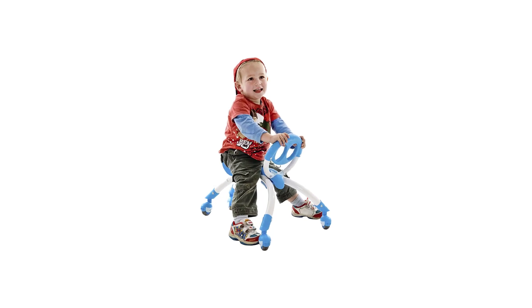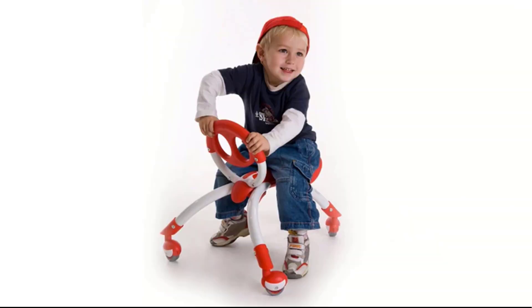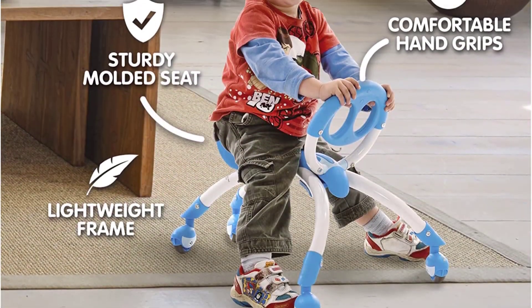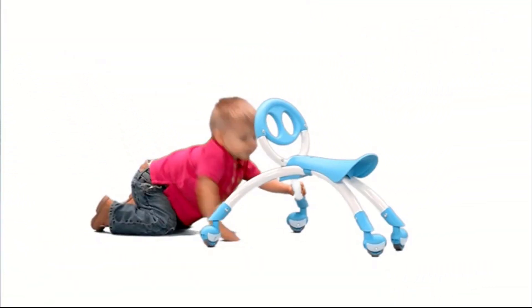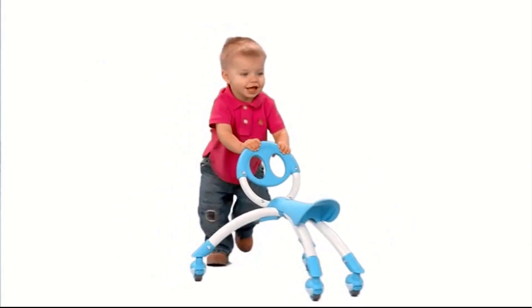Number 2: PUEY Walking Ride On Toy. The PUEY is an enhanced educational and developmental ride-on walking buddy push toy for children aged 9 months to 3 years, for indoor and outdoor play on smooth, level surfaces. Functions include riding, pushing, sitting, and supported walking — this versatile design accommodates your child's developmental stages.